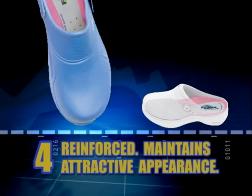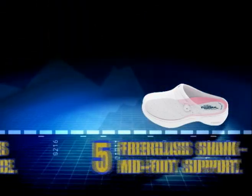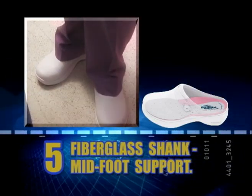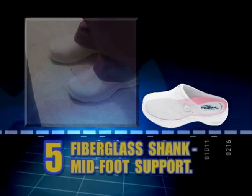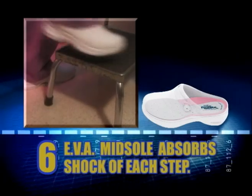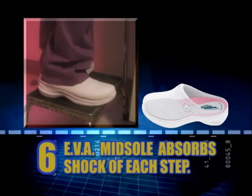The reinforced toe design maintains the shoe's attractive appearance. Number 5: The fiberglass shank delivers lightweight stabilization for maximum midfoot support. Number 6: The EVA midsole absorbs the shock of each step, yet it's extremely lightweight.